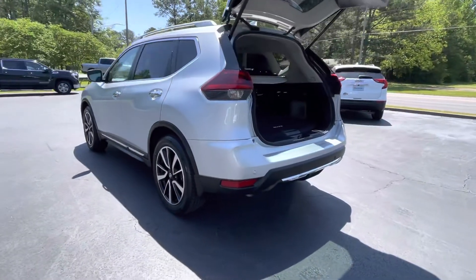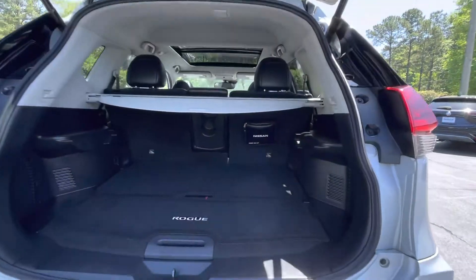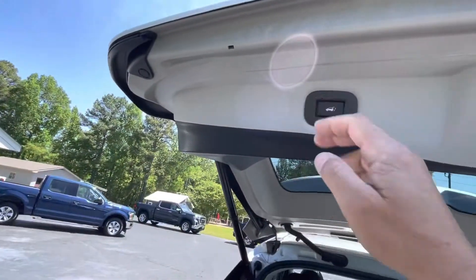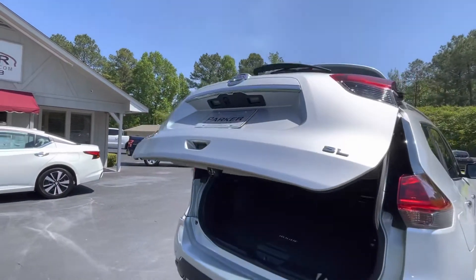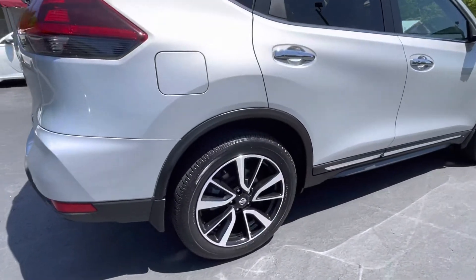Around back, rear park assist sensors, optional cargo mat, optional cargo cover, and it even has a really cool little first aid kit. Power liftgate is motion activated with a wave of your foot under the rear bumper. Backup camera, rear wiper, rear spoiler, and beautiful alloy wheels with Greystone tires.